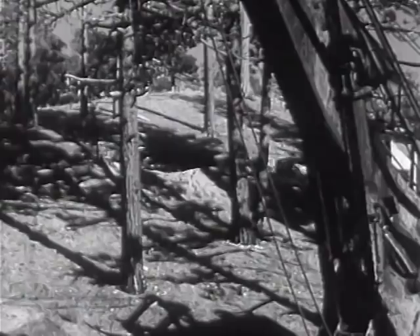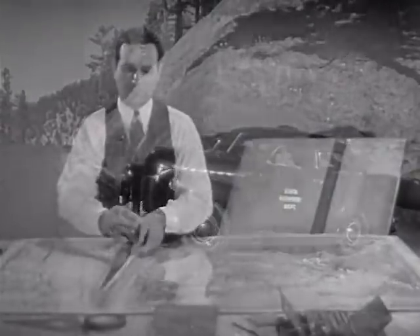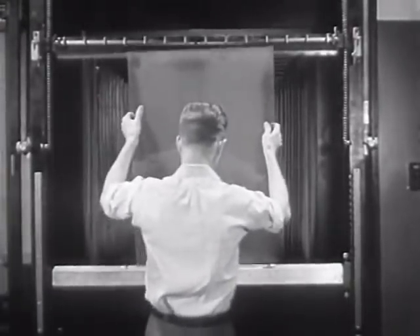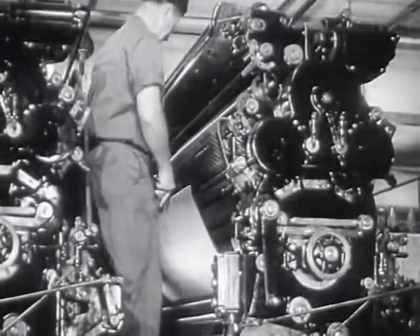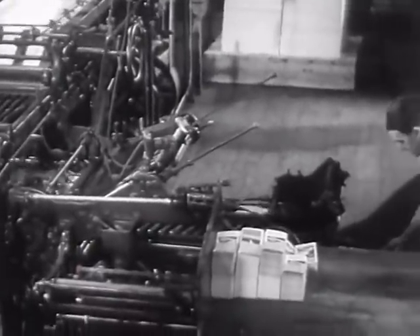Speed is essential, particularly in the case of detour maps — speed in getting the news on the map while it's still news, speed in revising it when the roads are again open to traffic. When all this last-minute road information has been transposed to the overlay sheet, the sheet is removed and placed in a special vacuum frame. A huge camera then photographs the overlay onto a glass negative. This negative is photographically transferred onto a sensitized zinc plate, which, after having its face washed in an acid solution, is ready to be inked and locked on the press. This press swiftly overprints the detour symbols onto the latest standard road maps, which are automatically cut and folded to the proper size, ready to give folks a good steer.